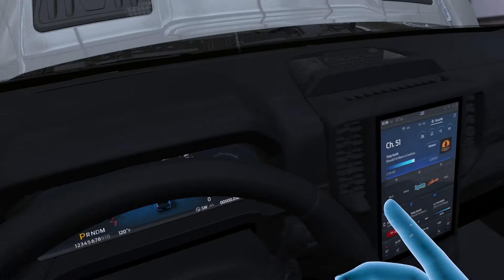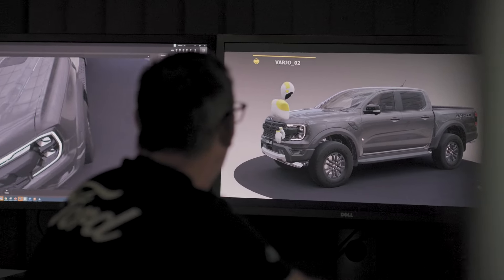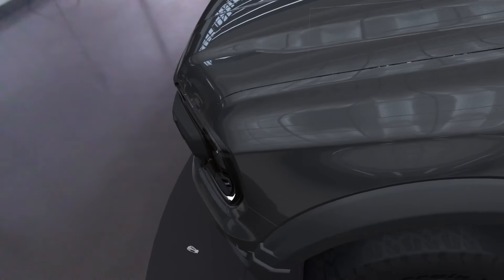For instance, we can analyze the storage space when you fold down the back seats, or how the tailgate folds down on the back of a Ranger. We're also using this technology to make decisions right at the end of the process.